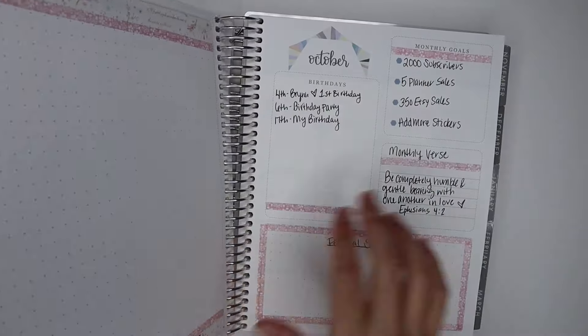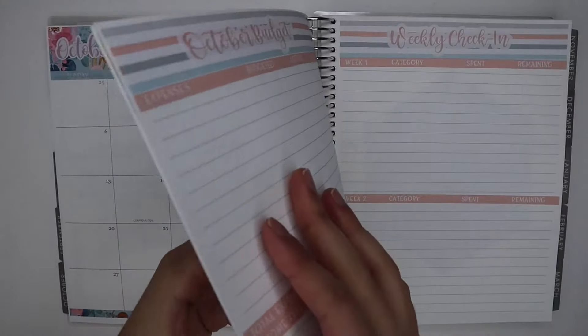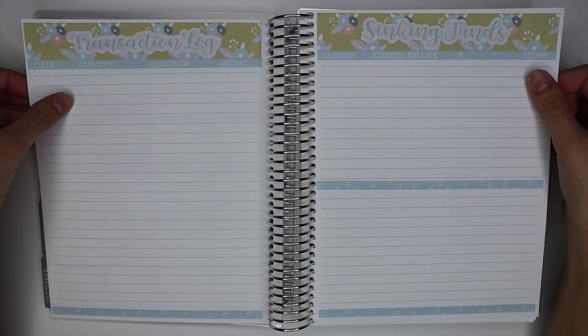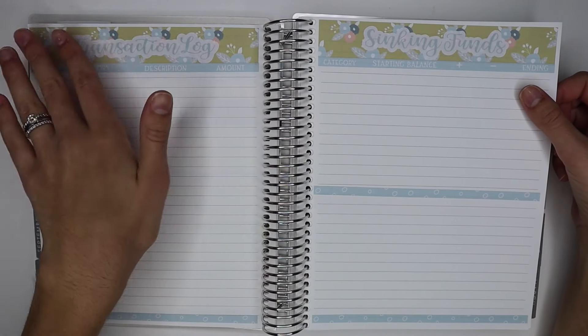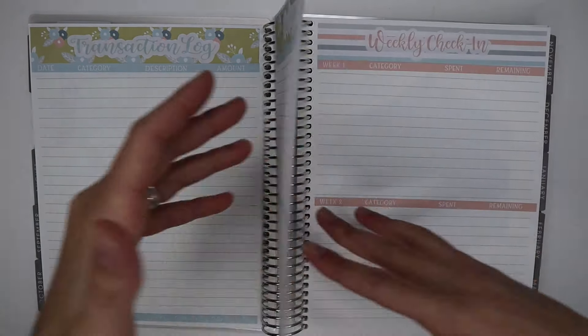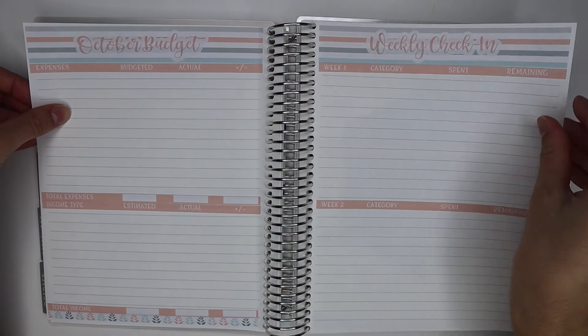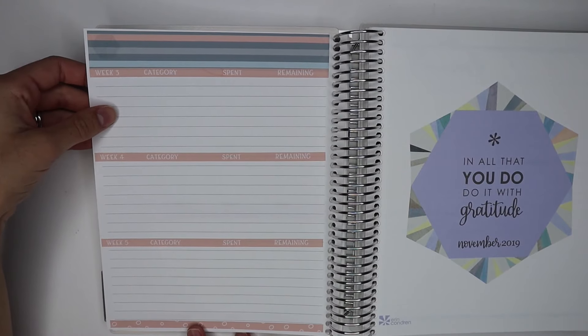Now without further ado, let's jump into the October budget spread so you guys can get a quick sneak peek of how I set up my budget. Make sure you watch the full setup video, but I just wanted to quickly show how I used my stickers. On this page I have my transaction log, sinking funds, October budget, and weekly check-in. I use two pages for my weekly check-in, so there's also a second page on the back.